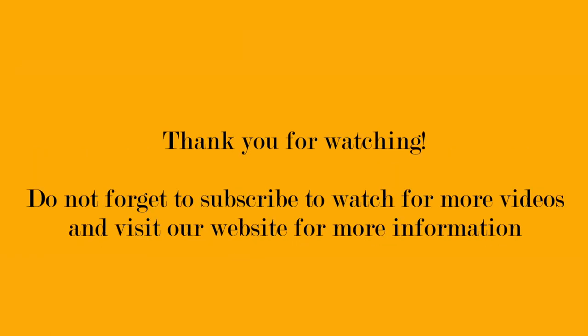Thank you for watching. Don't forget to subscribe to watch more videos, and visit our website for more information.